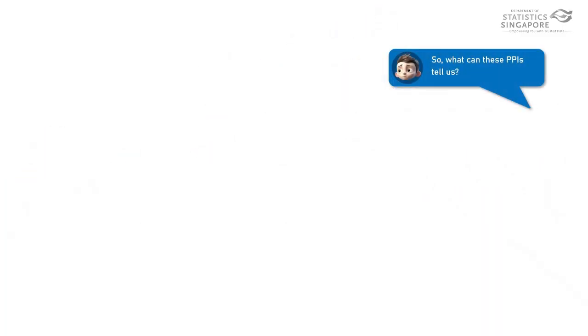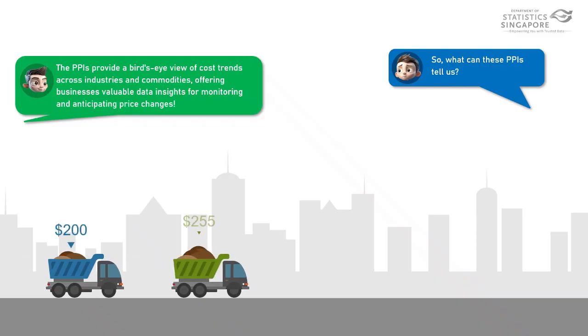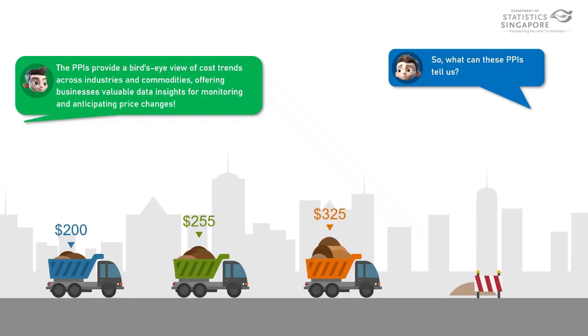So, what can these PPIs tell us? The PPIs provide a bird's-eye view of cost trends across industries and commodities, offering businesses valuable data insights for monitoring and anticipating price changes.